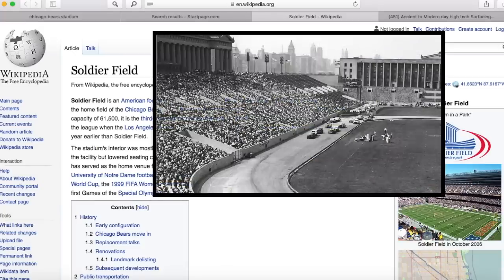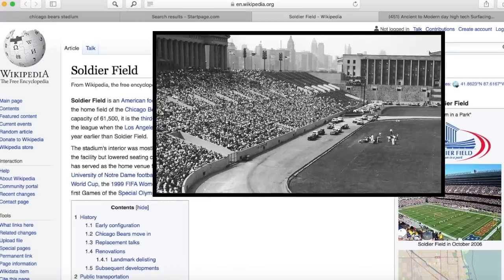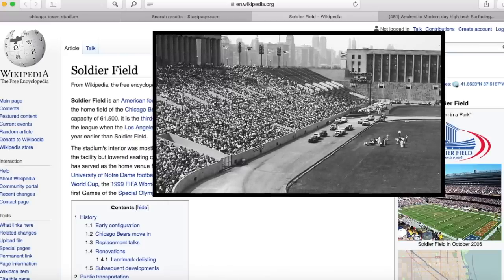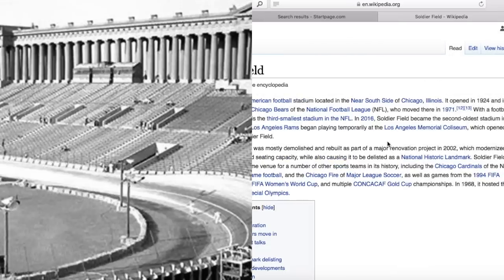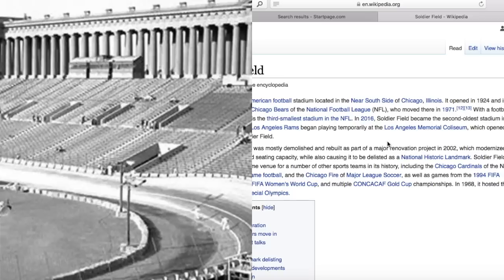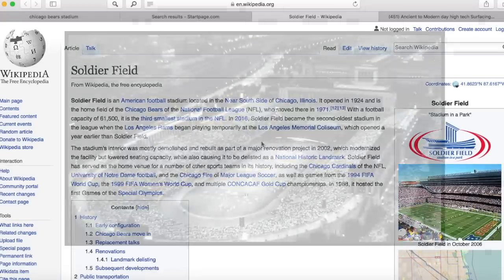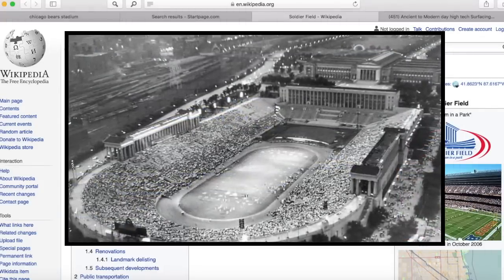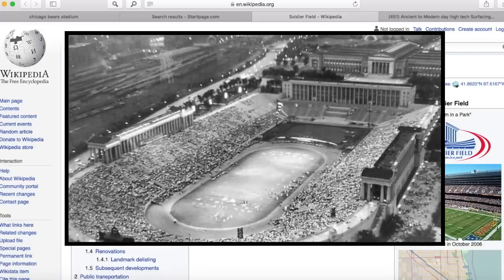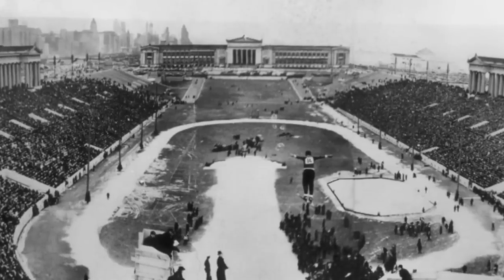Soldier Field is an American football stadium located in the near south side of Chicago, Illinois. It opened in 1924 and is the home field of the Chicago Bears. They moved there in 1971, and the stadium had a capacity of 61,000. The stadium's interior was mostly demolished and rebuilt as part of a major renovation project in 2002, which modernized the facility, but lowered seating capacity while also causing it to be delisted as a National Historic Landmark.